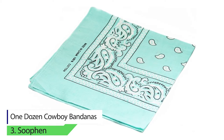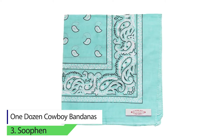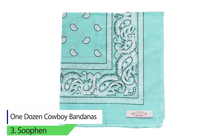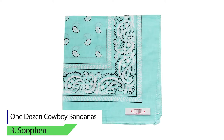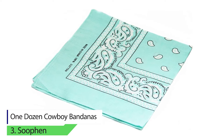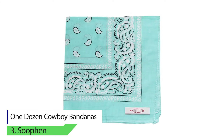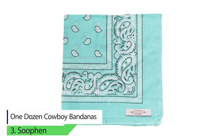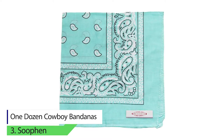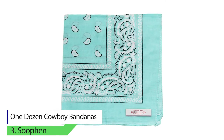Number 3: Shufain One Dozen Cowboy Bandanas. This set consists of around 12 different pieces. Furthermore, these pieces come in various designs and colors — whether light blue, lavender, crimson, or dark purple, there are a substantial number of available variants. The material of choice for this model is complete cotton.